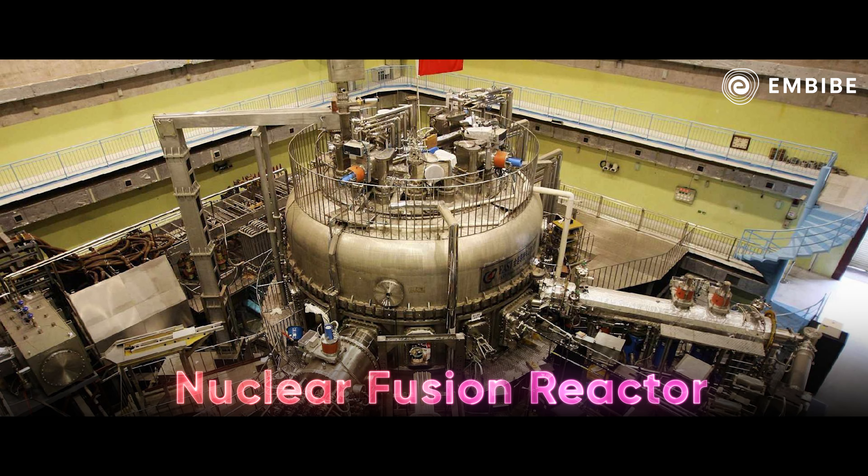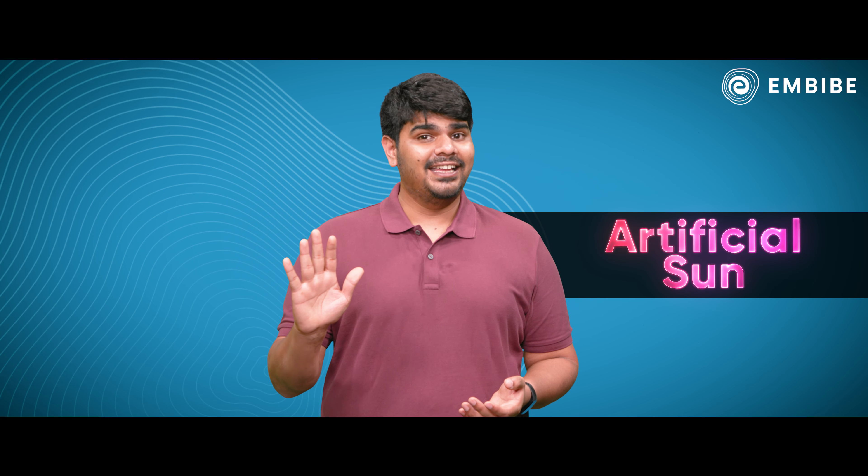Recently, China used this torus shape to build an experimental nuclear fusion reactor — in other words, an artificial sun hotter than our sun.